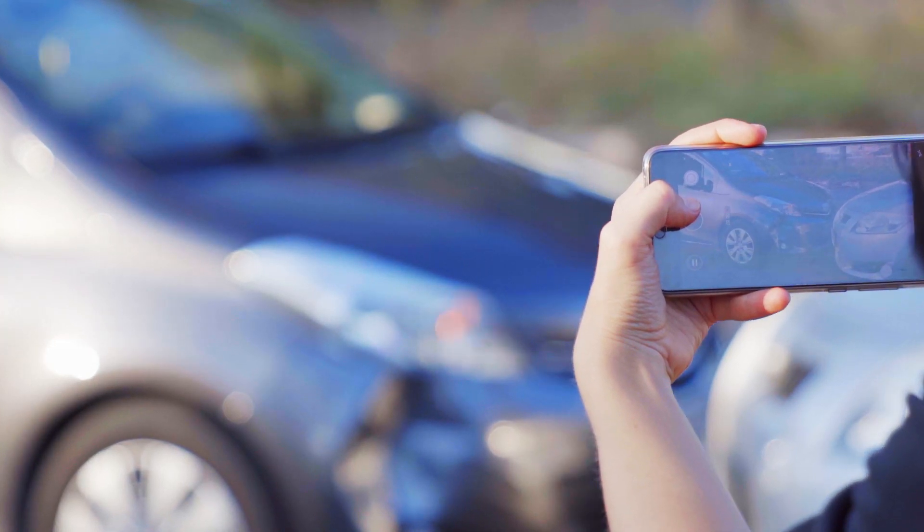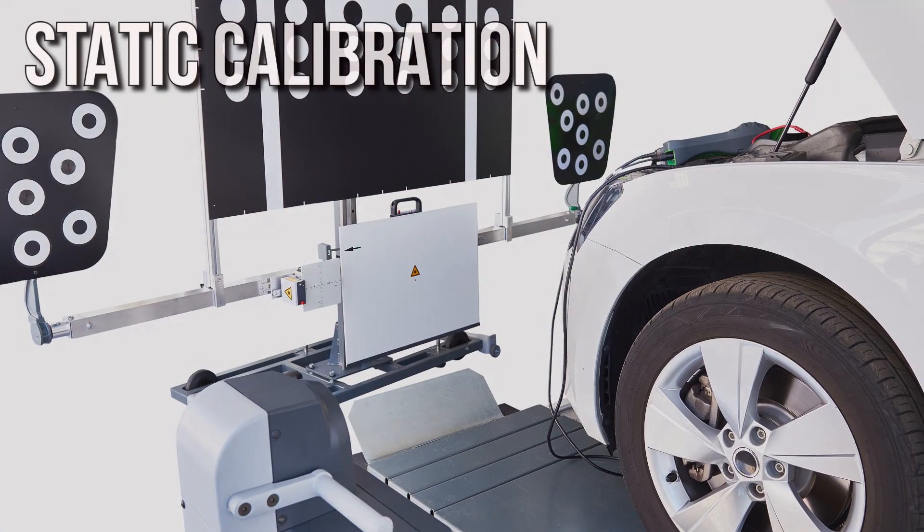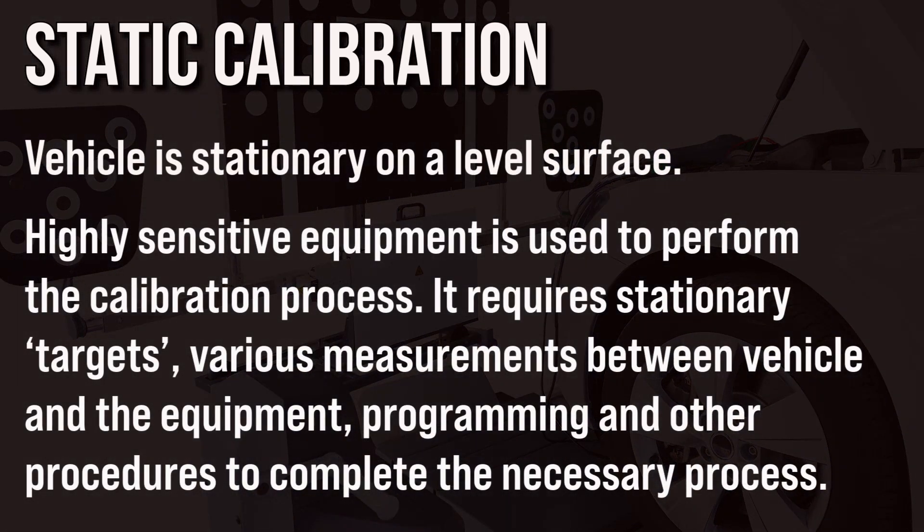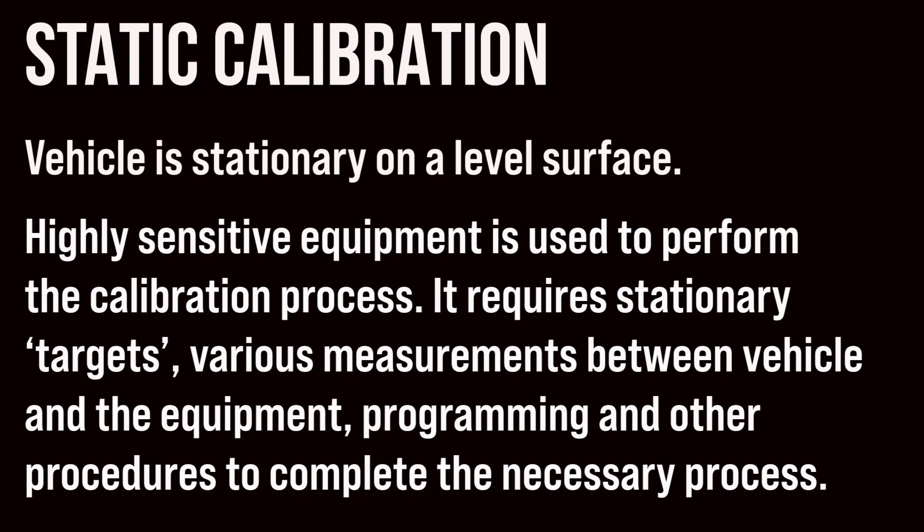What needs to be done after an accident or collision? What is the difference between static and dynamic calibration? And which type of calibration do I need?